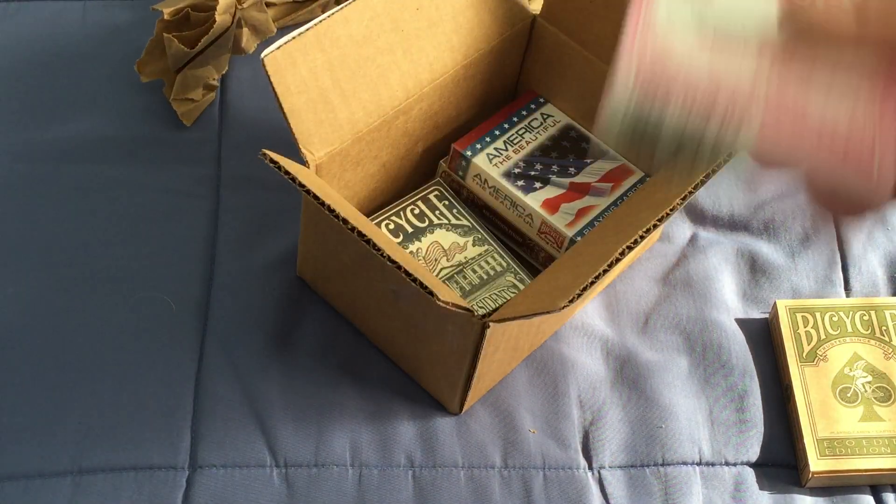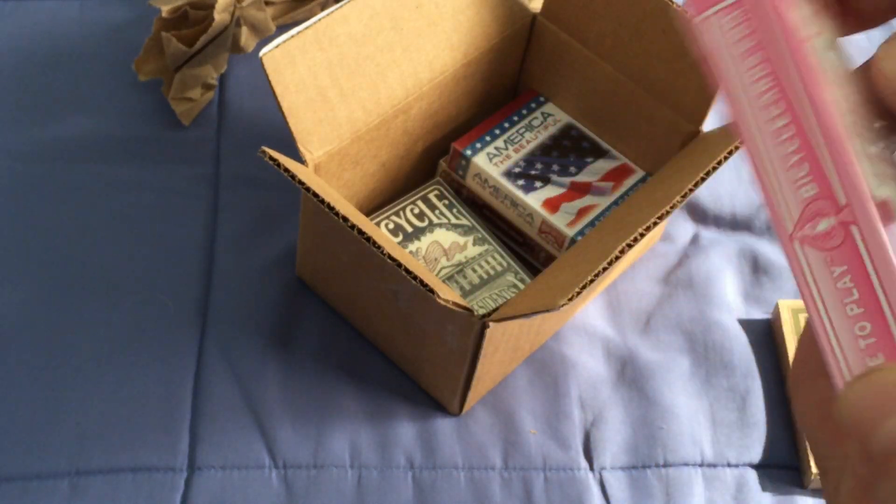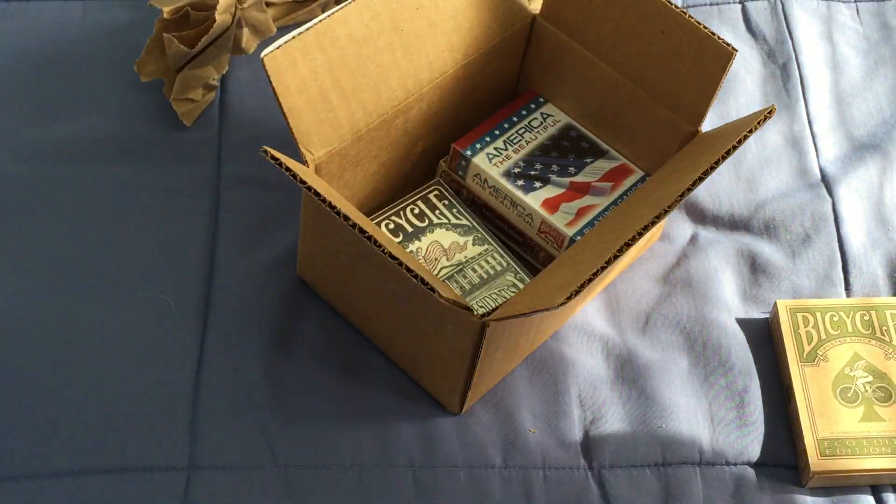I got the Bicycle Breast Cancer deck. I already had the two ribbon editions, and I decided I would get this one as well.